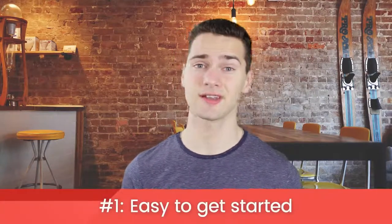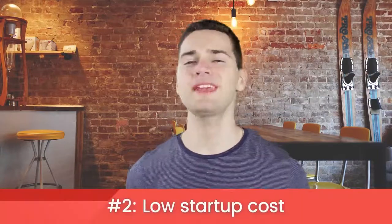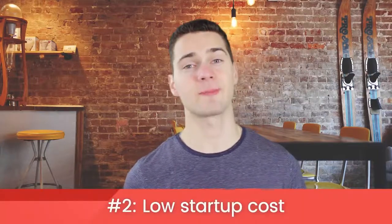It's easy to get started. For someone who's never started an online store before, getting started with dropshipping is pretty easy. You just need to find a supplier, create a website, and start selling. It's got a low startup cost. The biggest startup cost to starting a retail operation is buying the inventory, but with dropshipping, you don't need to buy inventory. Your only expenses are for creating a website and applying for a tax ID.